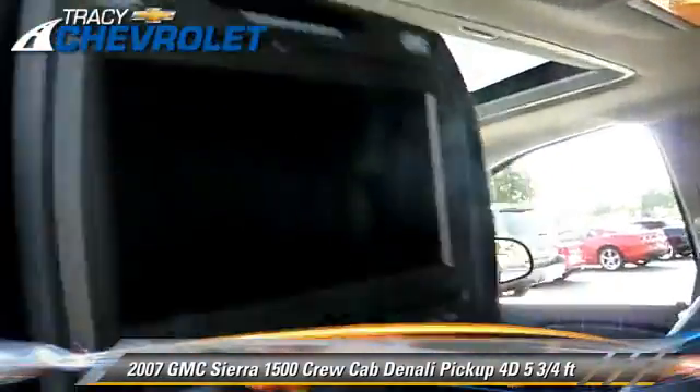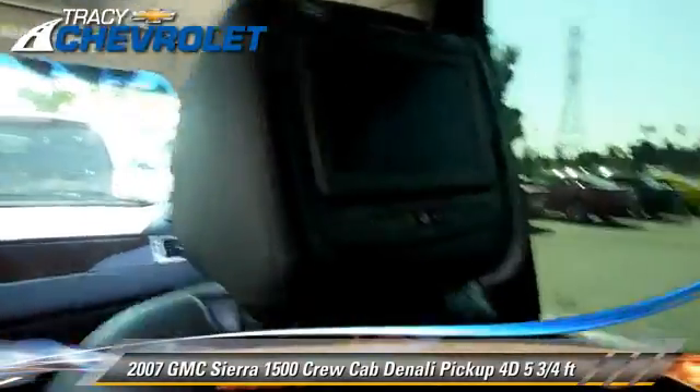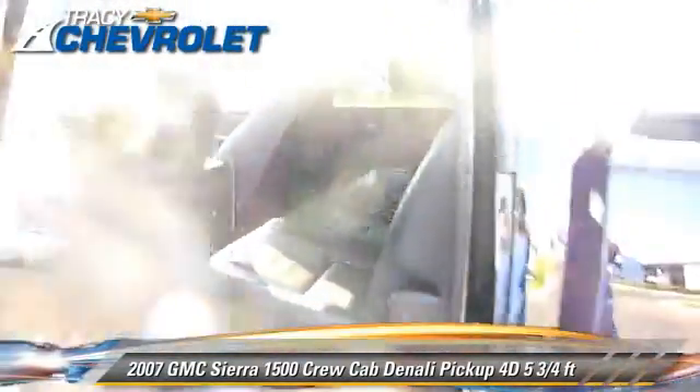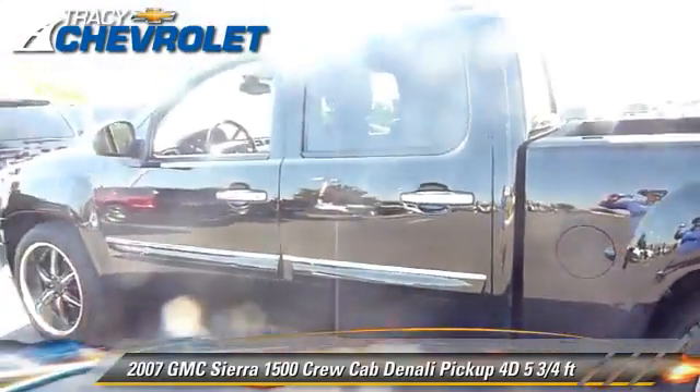Comfort and convenience features include premium sound, parking sensors, and navigation system. Give us a call to schedule your test drive today.